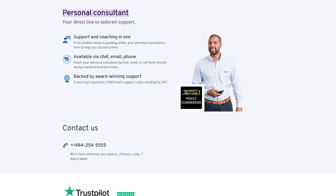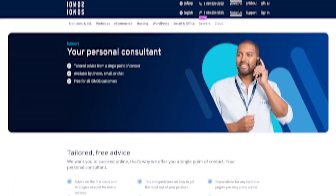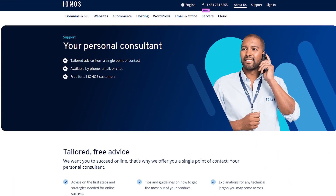On the support side, the personal consultant really helped. Having one person I could email or call directly made things a lot less stressful. When I needed to update DNS settings and wasn't sure I was doing it right, they walked me through the steps. The general support line can feel hit or miss sometimes, but having that dedicated contact as a backup was a big plus.